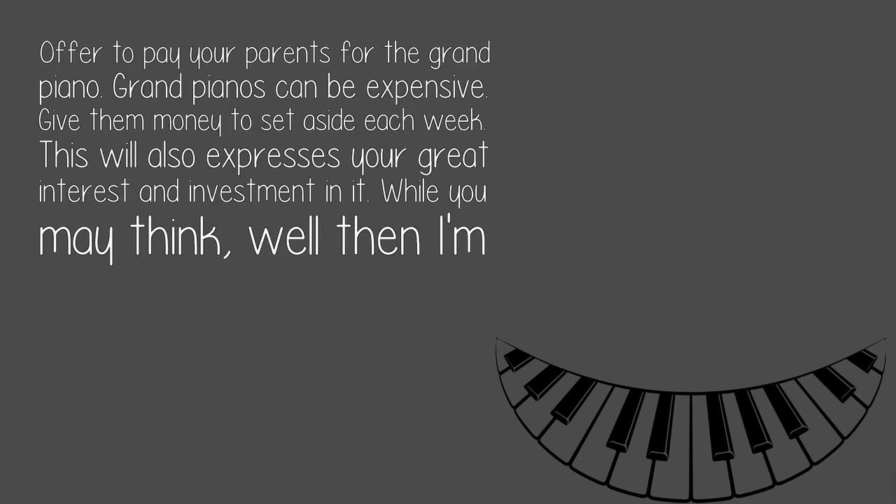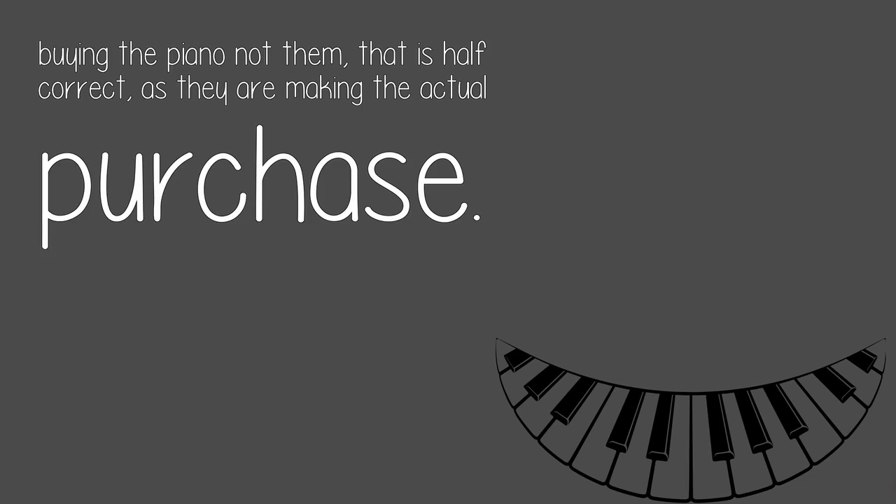Offer to pay your parents for the grand piano. Grand pianos can be expensive, so give them money to set aside each week. This will also express your great interest and investment in it. While you may think, well then I'm buying the piano not them — that is half correct, as they are making the actual purchase.